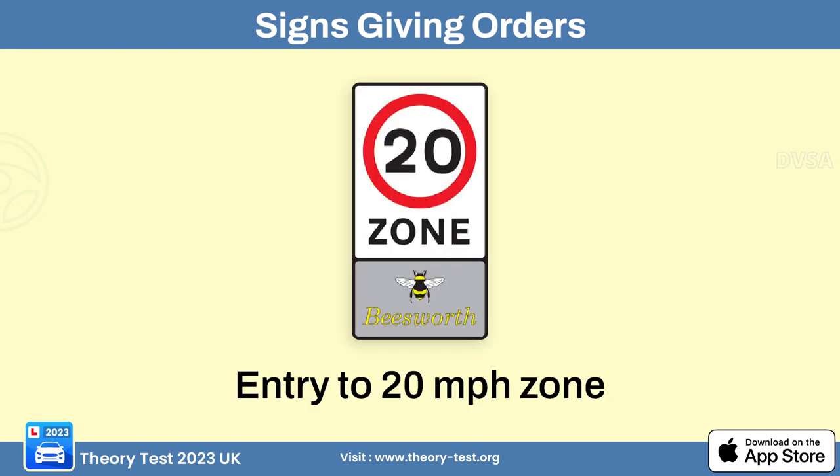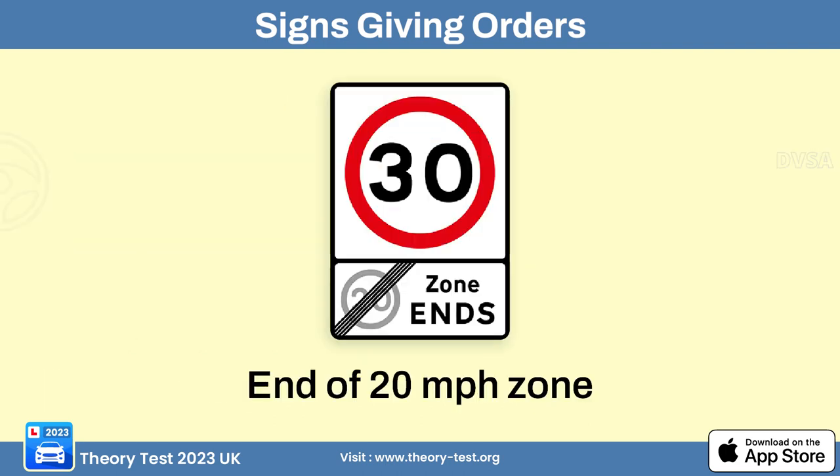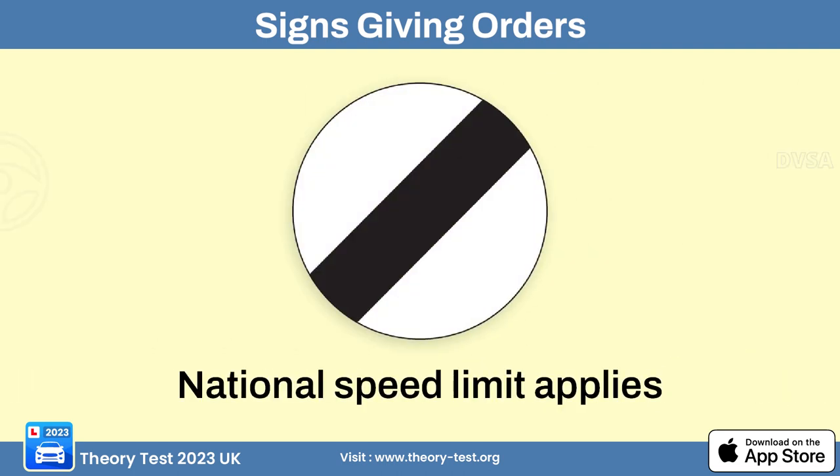This sign informs drivers they are entering a 20 miles per hour zone. This sign signifies the end of a 20 miles per hour zone — when drivers pass it, they are no longer bound by the 20 mph speed limit and can resume driving at the standard speed limit applicable to the road. This sign indicates the national speed limit.